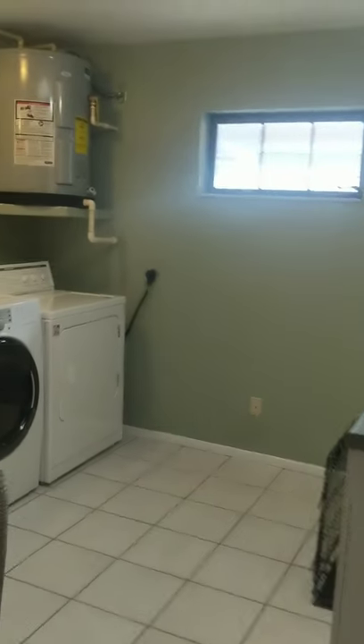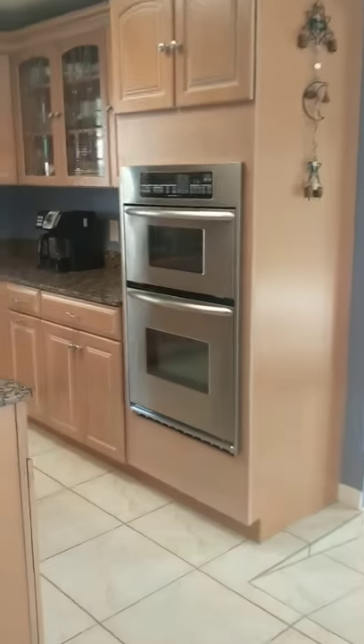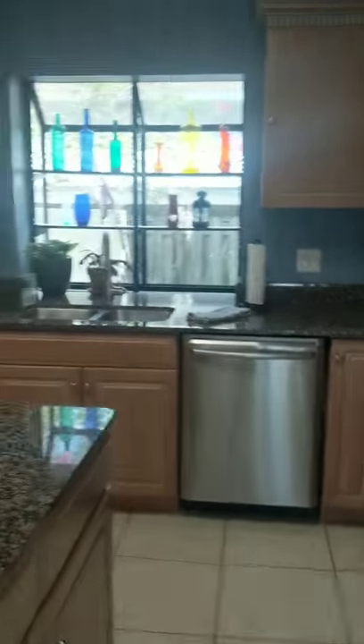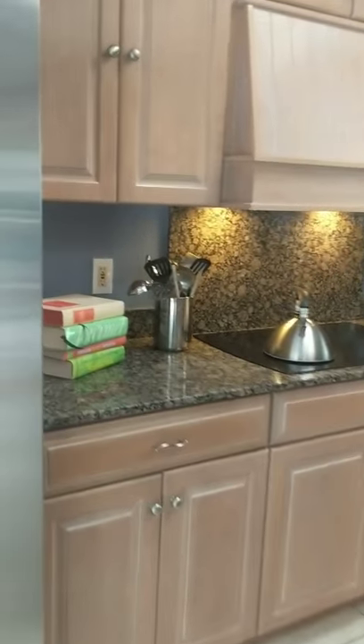Spacious utility room with laundry. Half-bath right here. Let's go into the kitchen — microwave oven combo, nice little island, flat surface range.